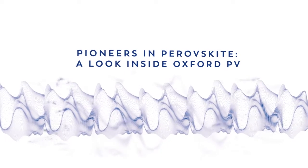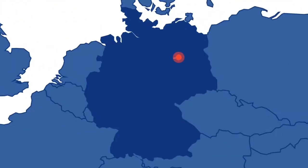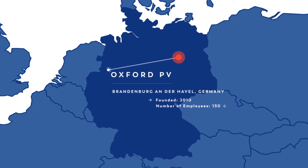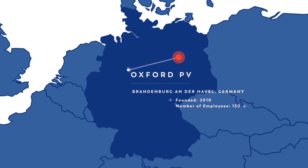Pioneers in perovskite — a look inside Oxford PV. Born in a research facility in Oxford, England, Oxford PV has made headlines globally with its perovskite technology, which broke the record for conversion rates for solar cells. Now, the company is planning the commercial rollout.